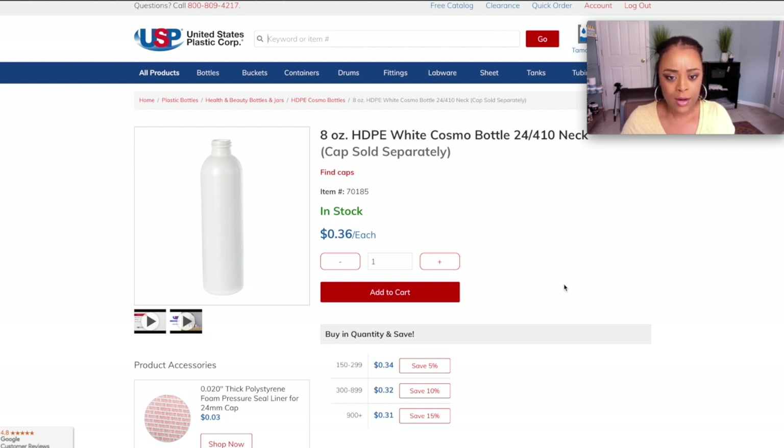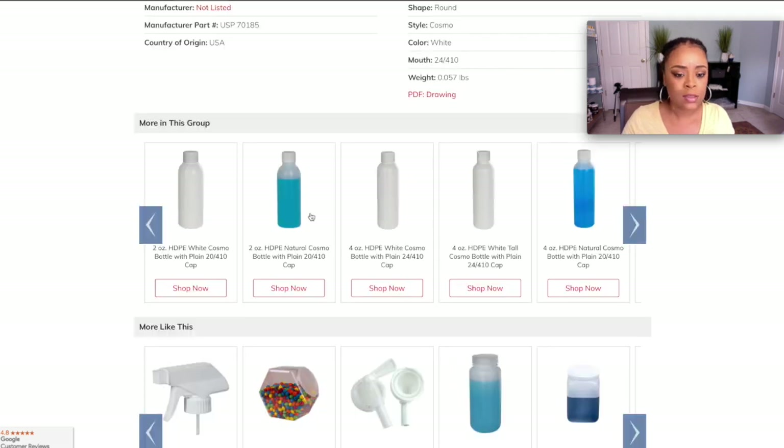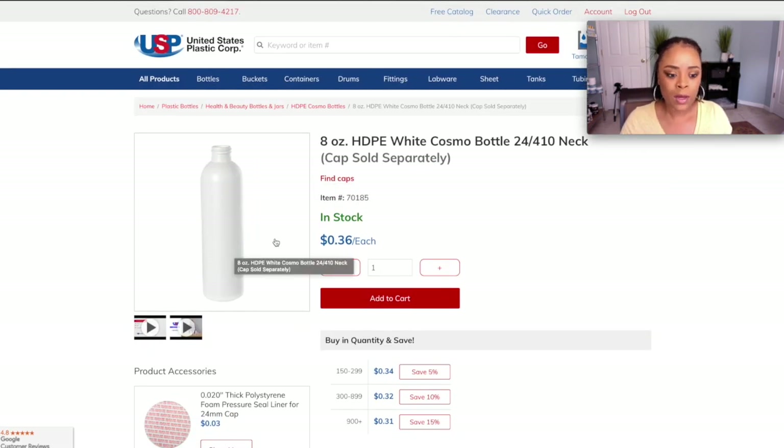So these are the bottles I use for Curly Simple — HDPE White Cosmo bottles with a 24-410 neck size. The reason I choose the HDPE bottles is because they hold up very well in the mail. So if you're doing skincare or hair care products, I definitely recommend getting these bottles. I love these because they hold up in the mail — I can use a bubble wrap bag, tape the neck up, and ship them out without having problems.